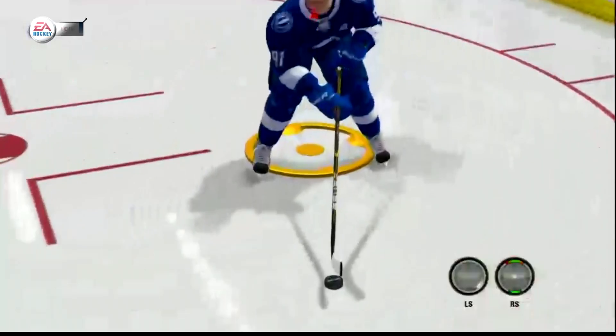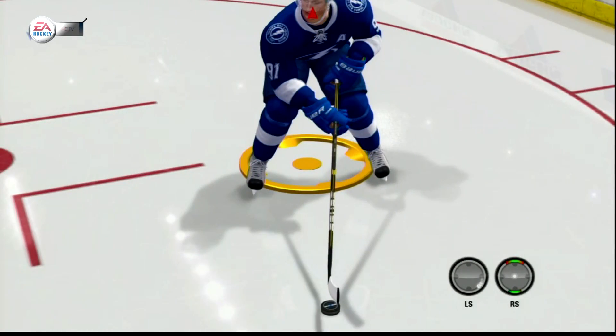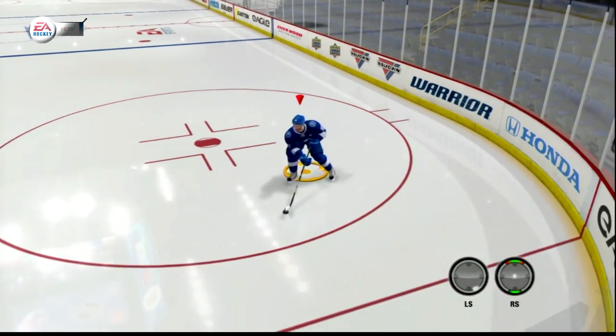So in NHL 12 I could have got to the dot here, cut in on a dime, got to the front of the net, got to wherever I want. So think about how this changes gameplay as well.